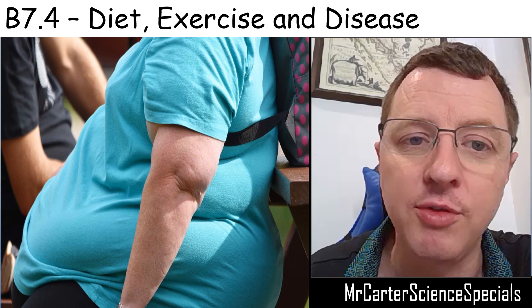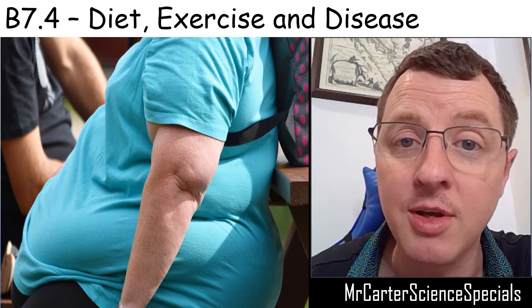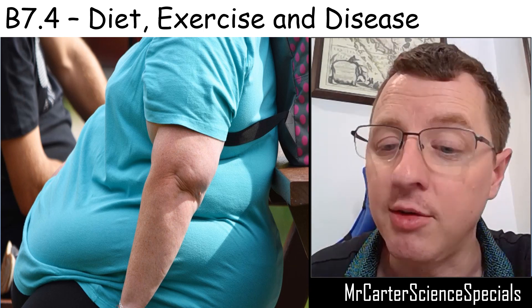I hope you've enjoyed watching this short video on diet, exercise, and non-communicable diseases. If you have, comment below, let me know what you've learnt, and don't forget to like and subscribe. Thank you very much for your time.